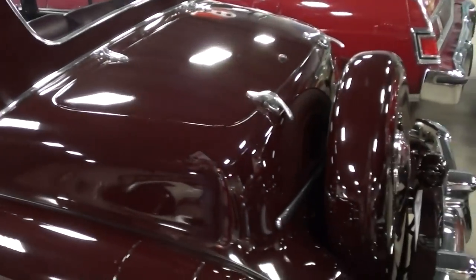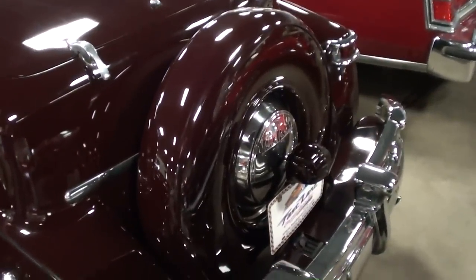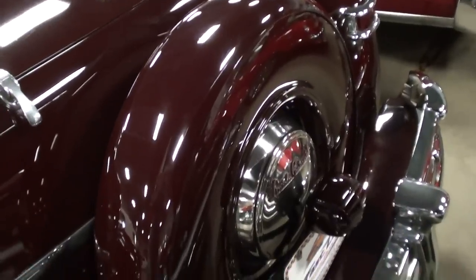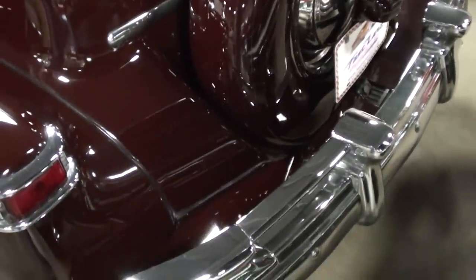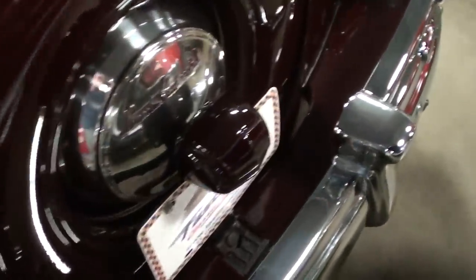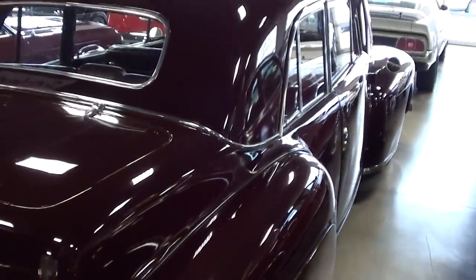Out back you can see that it has the continental kit, so it has the hard spare tire cover there and the extended rear bumper — that's all looking nice. It's definitely an impressive looking car all the way around.